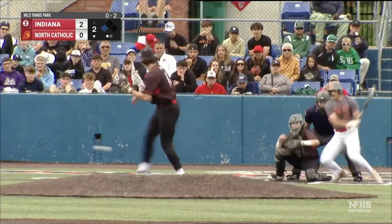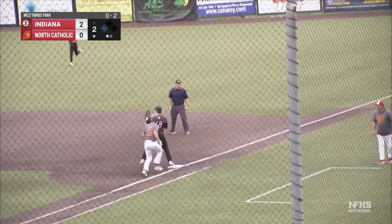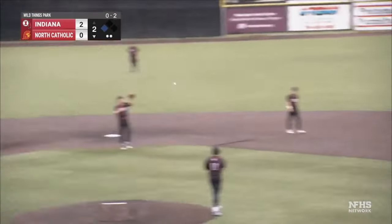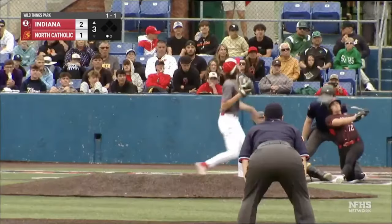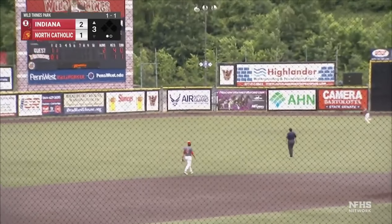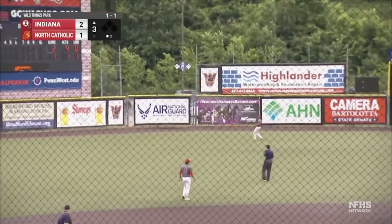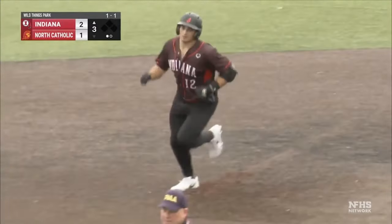Runner on at third. Ground ball to second base, Smith throws to first. RBI ground out. Anthony Silecki. The deficit is cut in half. It's a high fly ball, deep to left field, back to the track wall. No doubt about it. Ben Ryan, seventh home run of the season. Indiana leads 3-1.